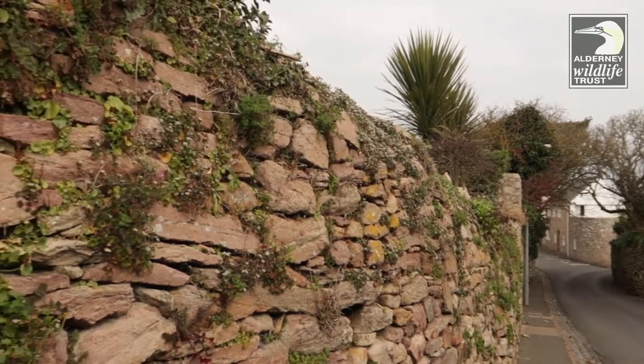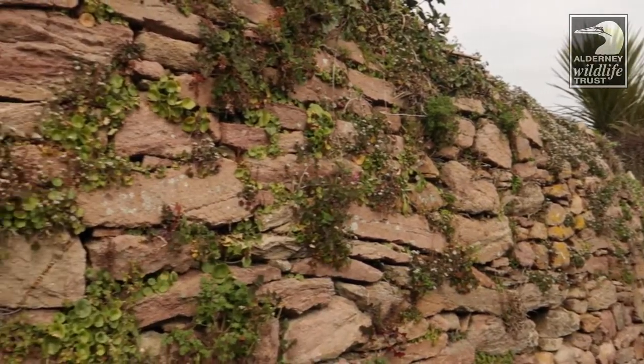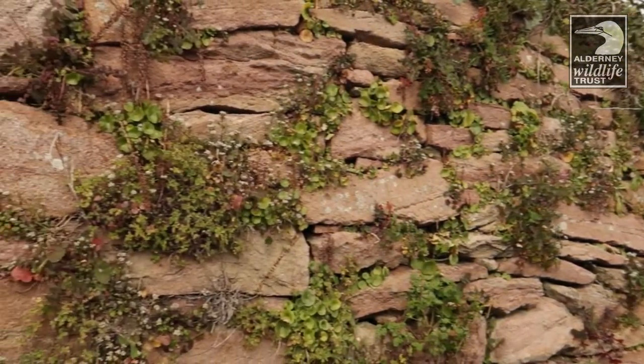I just wanted to point out the flowers that are growing along the walls here because they're really, really pretty, but quite often they do get overlooked.